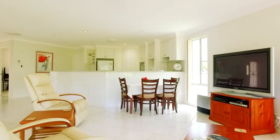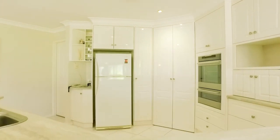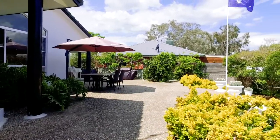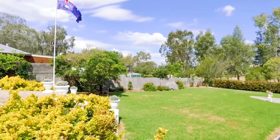Breaking away from the traditional layout, the home also features a stylishly updated kitchen, generous bedrooms and an open air alfresco area overlooking the low maintenance gardens.